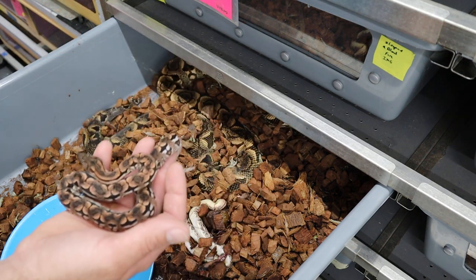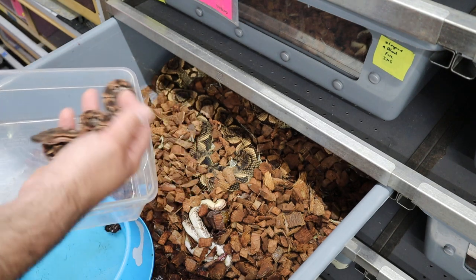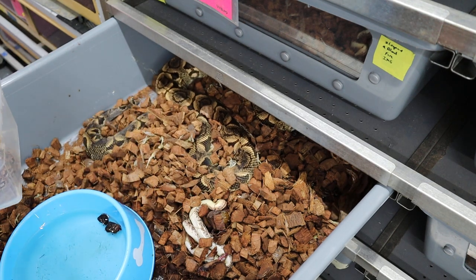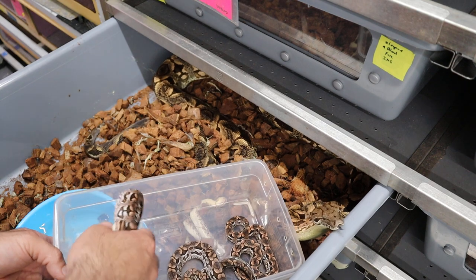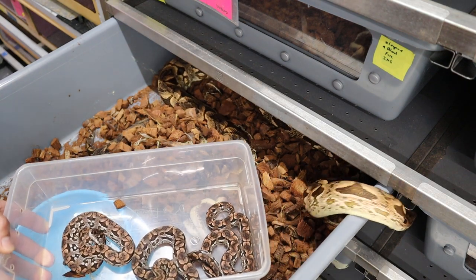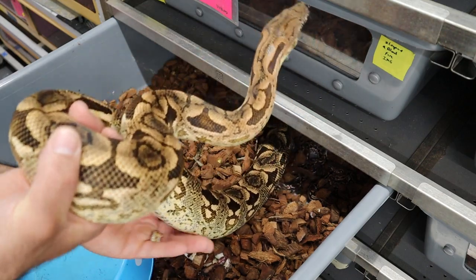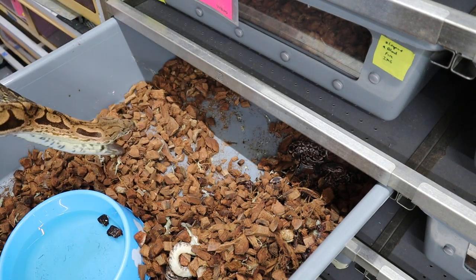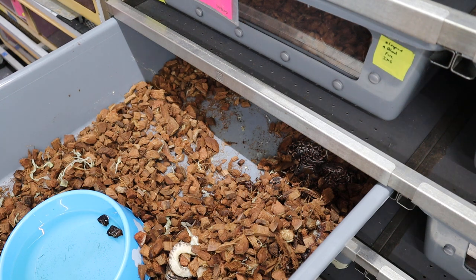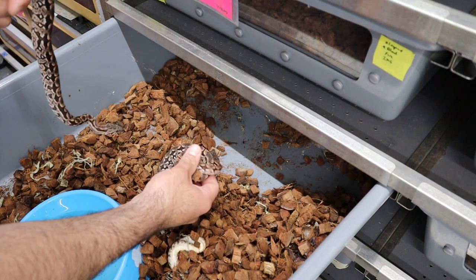I'm going to pull them — I have my bins ready. I don't know how many we have but we'll pull them and see. They're born pretty big too. I need to keep mom away from us because she's not going to be too happy we're taking her babies. Dumeril's boas are a little different because they tend to burrow in the substrate, which makes it really hard to find them. Now that mom's out of the way, nice little litter.